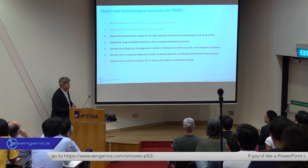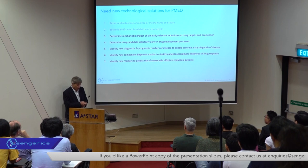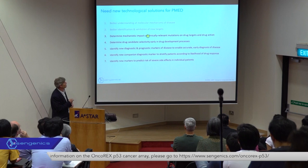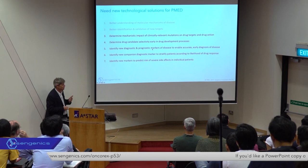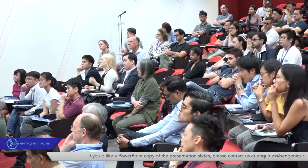If it was easy, it would have been done a long time ago. What's really needed to truly enable precision medicine is a whole series of new technological advances. In the context of today's talk, I'm going to think about ways in which we can build new tools to provide better understanding of the underlying molecular etiology of disease, and focus on the impact of clinically relevant polymorphisms and mutations on the functionality of target proteins and on drug action.